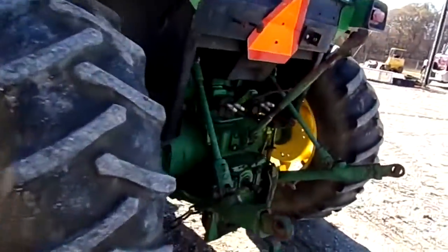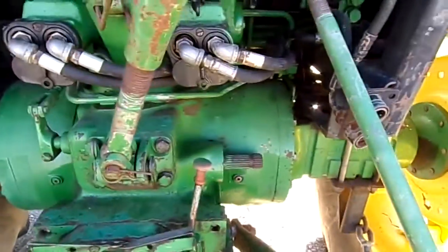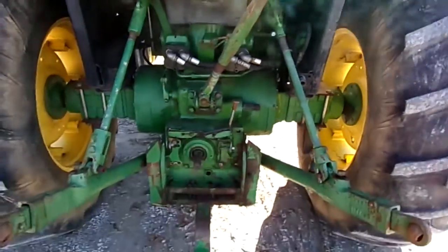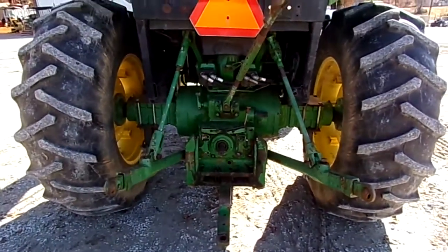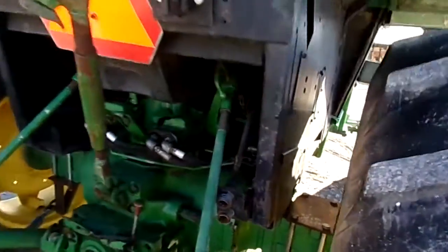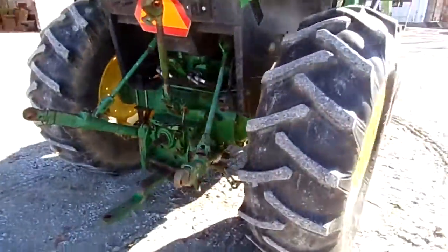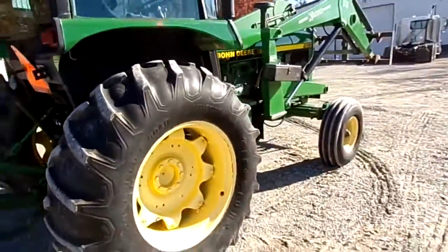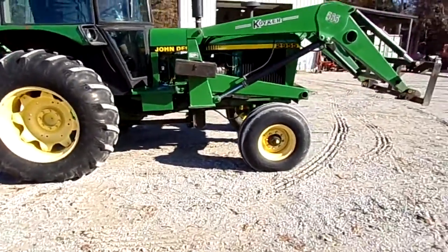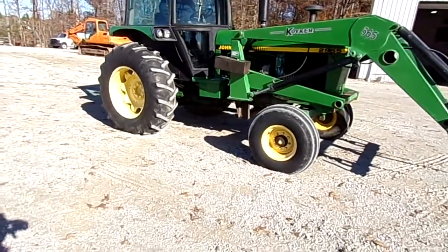It also has a thousand RPM PTO as well. It does have a third valve on it right there — you load it, plug in your hydraulics, working off your hydraulics. It does have another function valve there for you if you need it. But it does not have a bucket. Two-wheel drive, 2955.